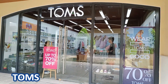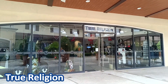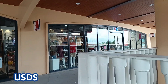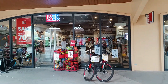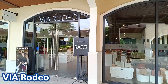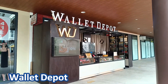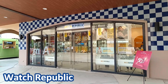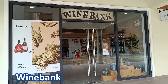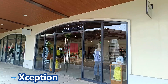Timberland, Toms, True Religion, USDS — this is a dollar store — Vans, Via Rodeo — a store for luxury brands — a second store of Wallet Depot, Watch Republic, Wine Bank, World Balance, and Ception.